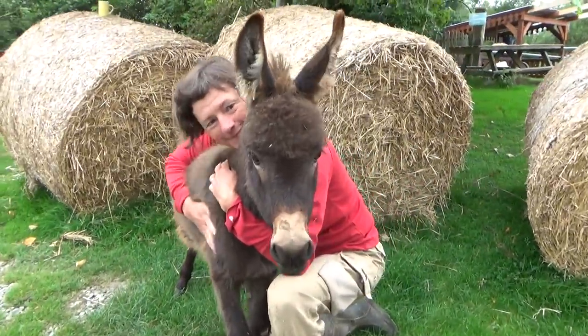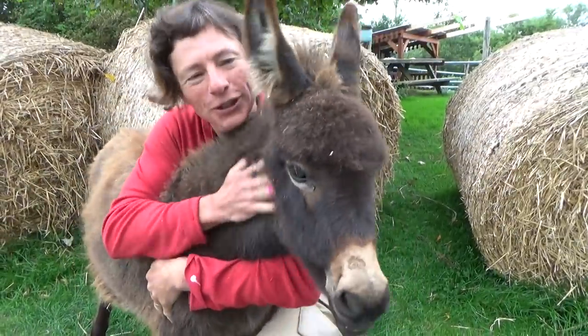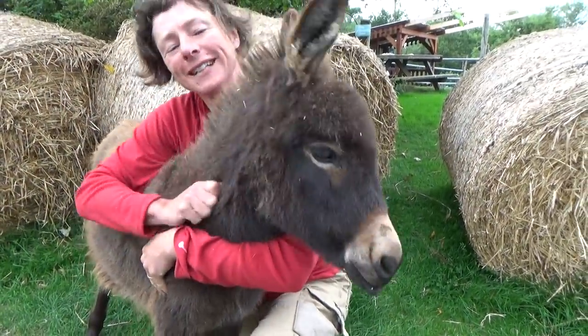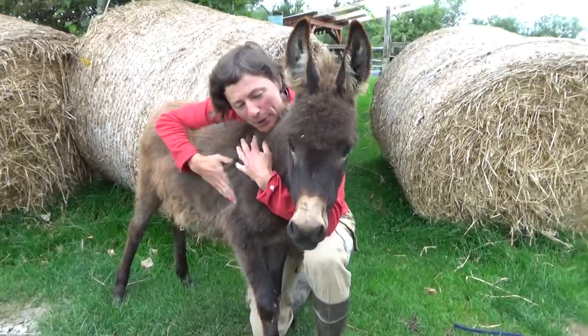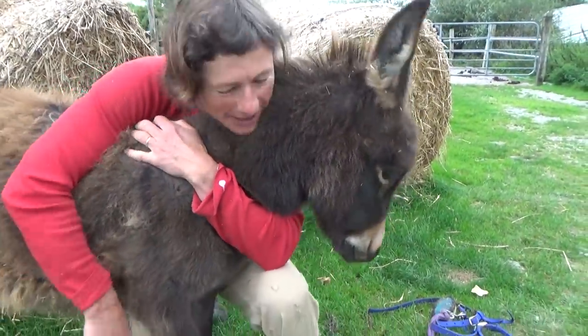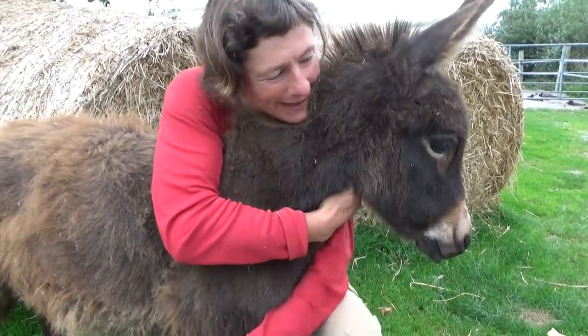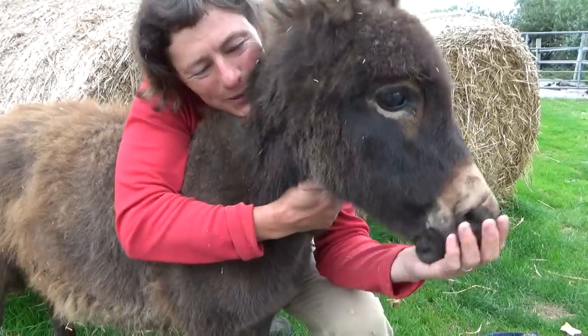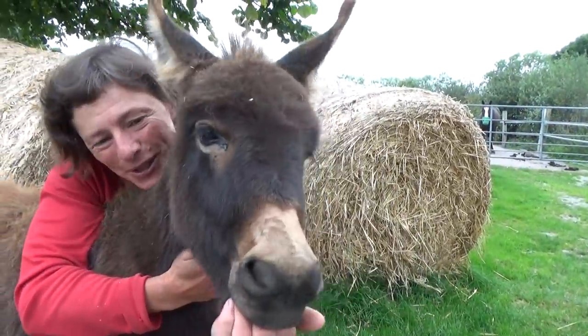Gulliver is very adorable. He loves people and especially me, of course, because he remembers all the tasty bottle feeds I gave him when he was tiny. He's big now — perfect hugging size, isn't he? He's lovely. Perfect little donkey. He still wants to suck, doesn't he?